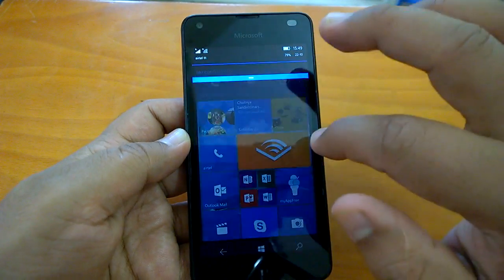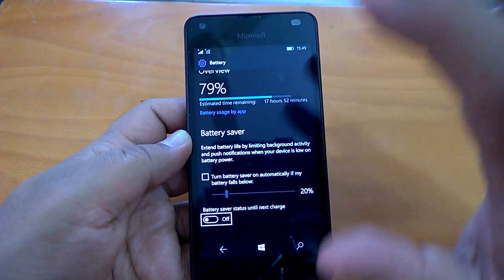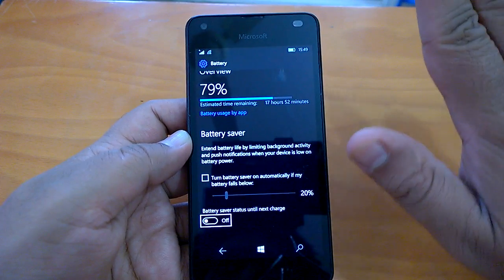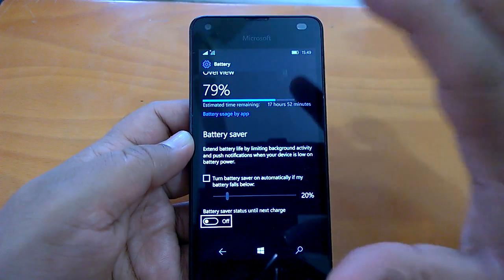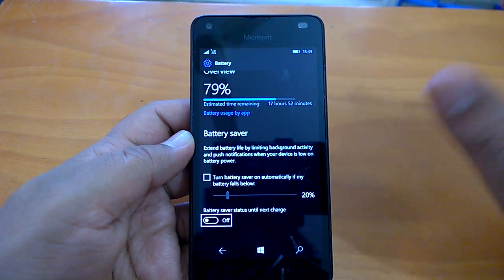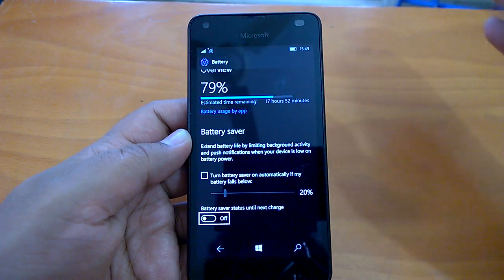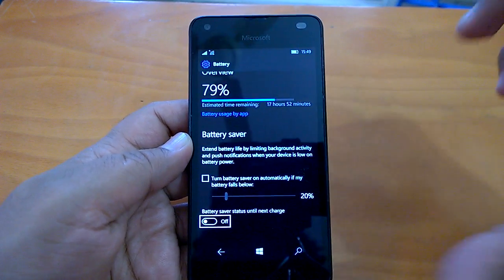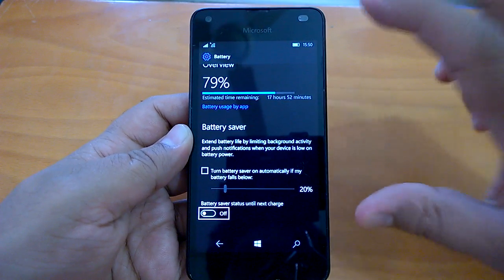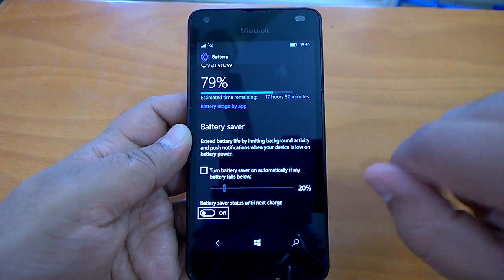The last thing we'll talk about is battery life. Battery life has been good on this build — with one full charge the device lasted around 23 to 24 hours with moderate to heavy use, meaning lots of browsing and app usage. That seems a bit better than even build 14393.321.